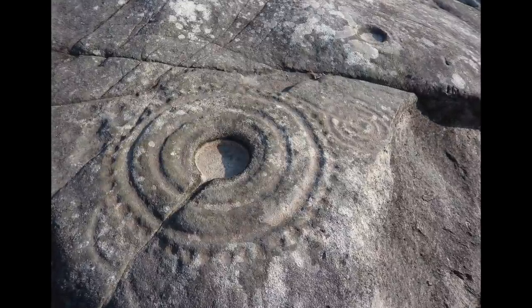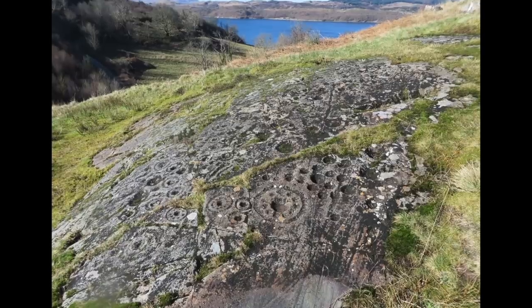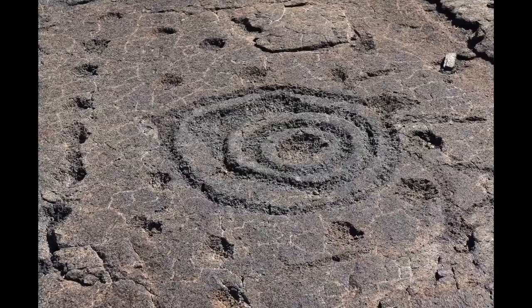Some even have a distinctive channel coming out of the cup. For me, the strangest thing about cup and ring marks is that they're found everywhere — from Scotland to Spain to Hawaii — similar symbols carved into the rock. What could they mean?